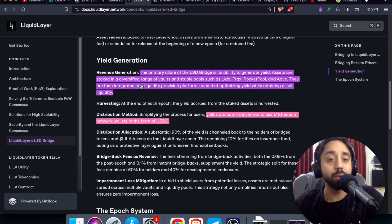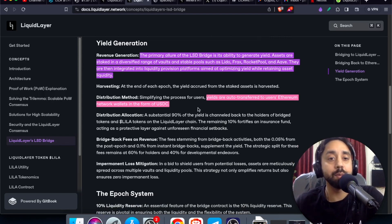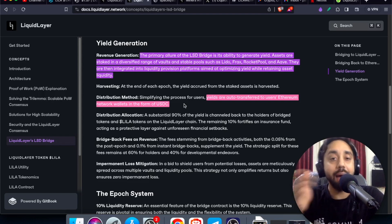And moreover, if you go down here, you will come to know about revenue generation — how they are generating revenue. The primary purpose of the LSD bridge is its ability to generate yield. Assets are staked in a diversified range of vaults and stable pools such as Lido, FRAX, Rocket Pool, and Aave. They are then integrated into liquidity provision platforms aimed at optimizing yield while retaining asset liquidity. So clearly they will be leveraging your assets and putting them on a diversified range of vaults to get the maximum amount of earnings. While harvesting — simplifying the process for the users — the yields are automatically transferred to users' Ethereum network wallets in the form of USDC. So whatever profits you are making in this protocol, your profits will be converted into USDC and then transferred back to your Ethereum wallet address.